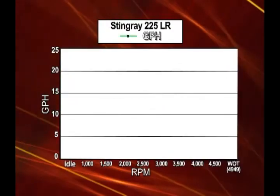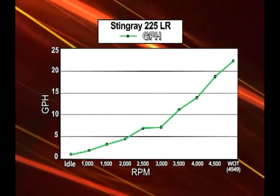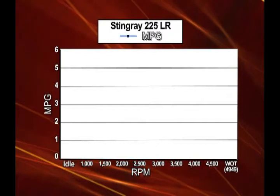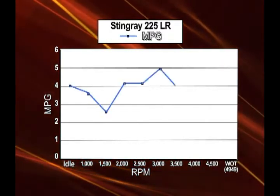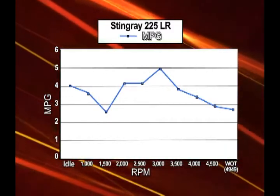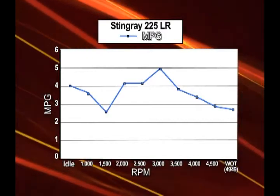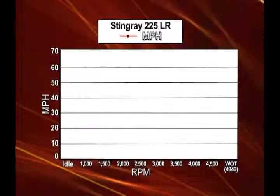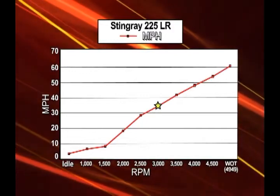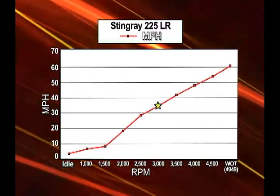On the gallons per hour chart, we noticed a very small increase in fuel burn between 2,500 and 3,000 RPM. Flip over to the miles per gallon chart, and you'll see what it means in economy. The jump in speed from 2,500 to 3,000 RPM is a substantial 5 miles per hour. The payback is that you get your best economy at the snappier speed. Most economical cruising in the 225 with this engine gives 5 miles per gallon. Considering most boaters only go 20 or 30 miles a day before settling down for beaching up, fuel costs will be lower than many expect.